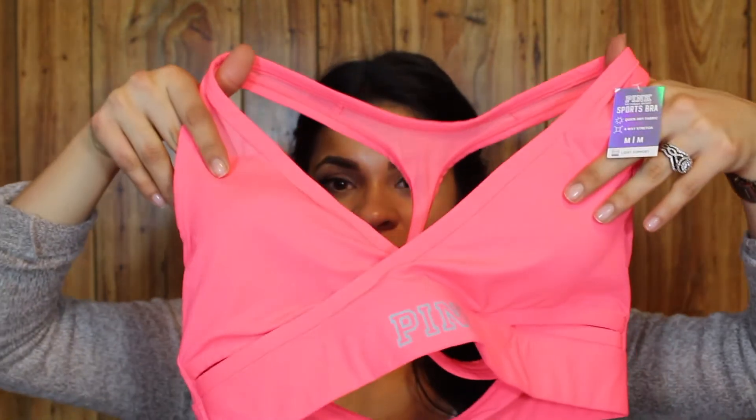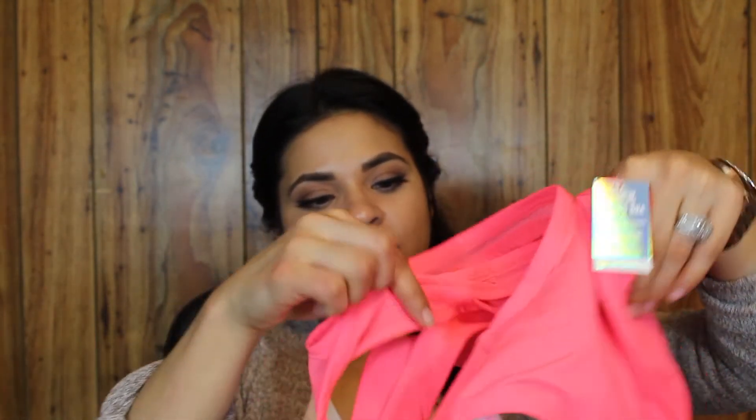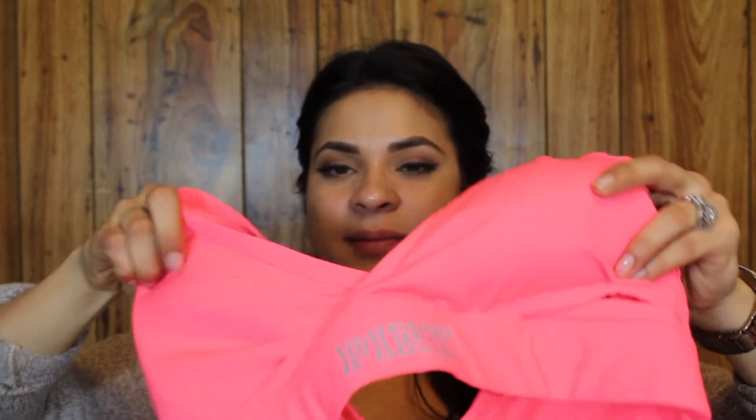Let's start with Victoria's Secret. I just got one sports bra from them — it was $14.99 and I thought it was a steal, so I couldn't really say no. It looks like this — it's really pretty, I love the color. It has some cutouts on the front and the back, and it has some padding so you have support. This is from the Pink line.